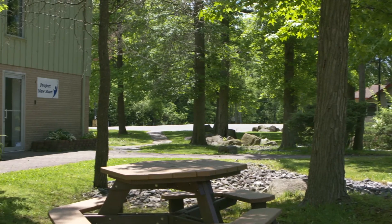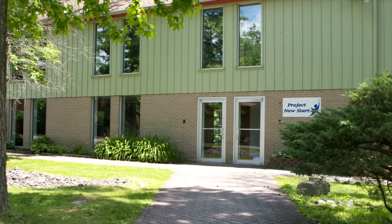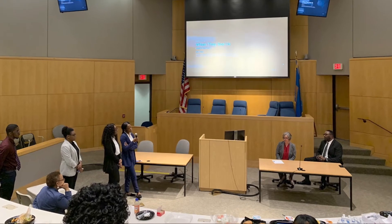Directly across campus, you'll find Project Newstart, a non-profit organization that assists individuals out of incarceration and engages Delaware law students and faculty in opportunities for service, teaching, and research.